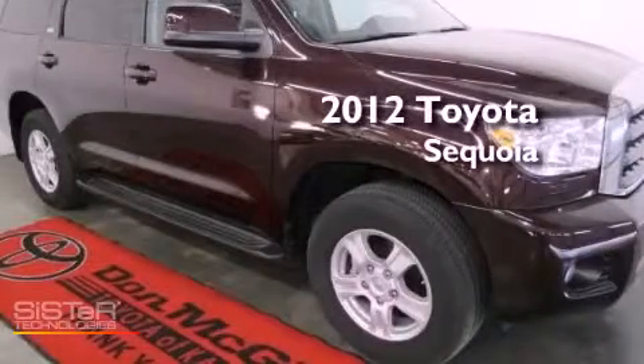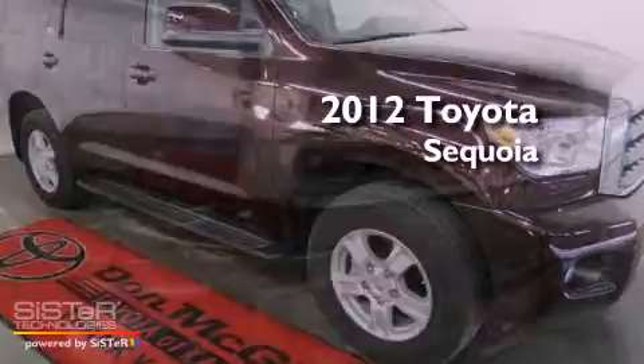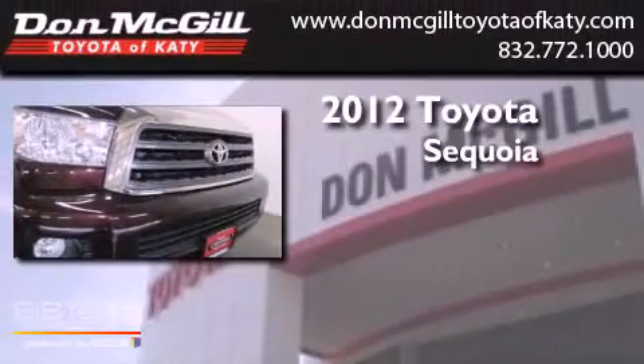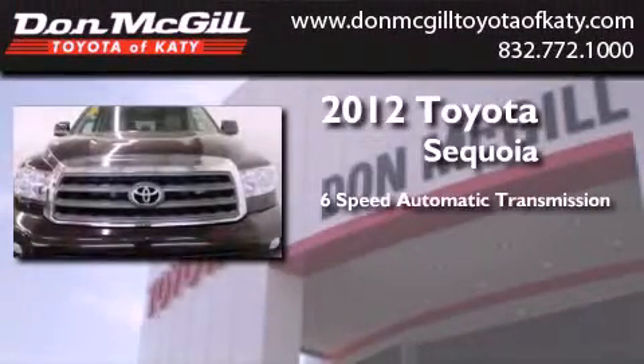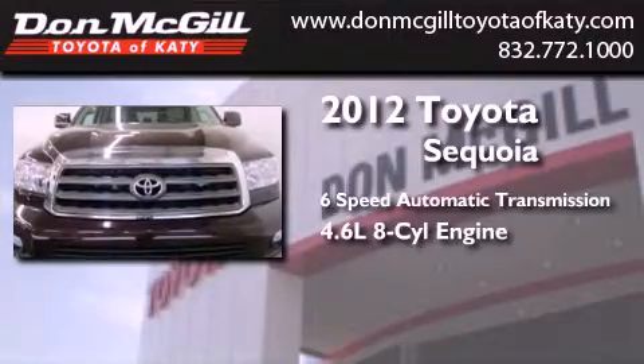This is a certified pre-owned 2012 Toyota Sequoia. This SUV has a six-speed automatic transmission and a 4.6-liter V8.